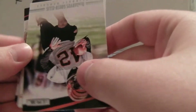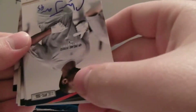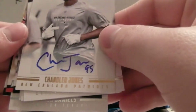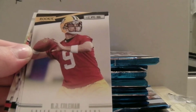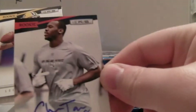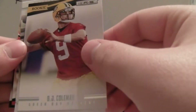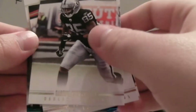We've got Owen Daniels, Green Ellis. Chandler Jones for the Patriots — first auto! That is numbered out of 99. Nice hit with the Pats. And then we've got B.J. Coleman, Ray Rice, Mike Thomas, Hayward Bay, back to Burden Davis.